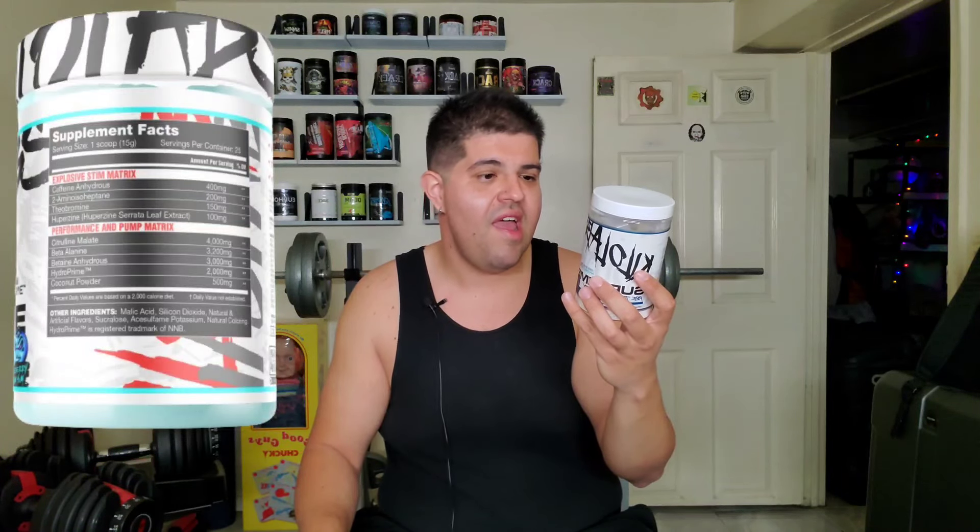So I'm gonna review this pre-workout for you guys now. The serving size is one scoop — one scoop is one serving. Serving size is 15 grams, servings per container 25. We start with the explosive stim matrix. We begin with caffeine anhydrous at 400 milligrams — a little bit on the higher side, personally that's my cutoff point. 2-amino comes in as the second ingredient, so right off the bat you know you're onto something special. We have 200 milligrams of that 2-amino and it's good stuff. We've got theobromine at 150 milligrams to help boost the effects of the caffeine. And then huperzine at 100 milligrams, which gives you a little bit of that head buzz and amplifies the effects of everything listed previously.